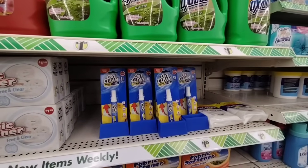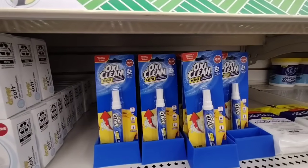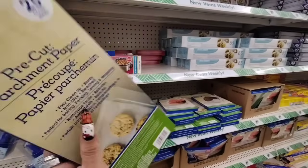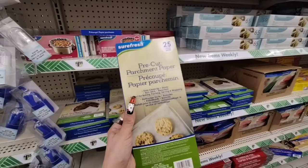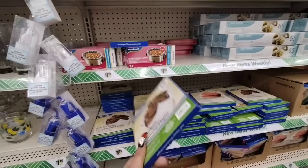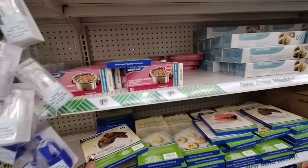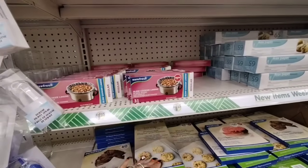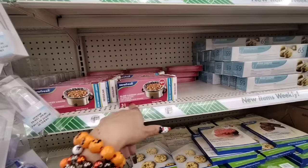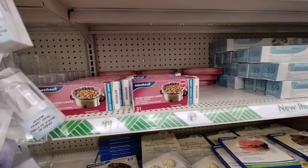They also have the mini OxiClean On The Go Stain Remover for $1.25 — definitely keep it in your car. They're getting their stuff together for baking season — pre-cut parchment paper, 25 count, and 6x6, 60 count, so you can wrap up a cookie. And they have slow cooker liners — three pack, 3 to 6 quarts, no mess, no fuss, easy clean up.